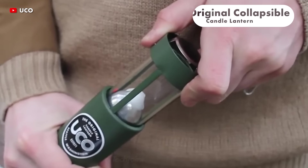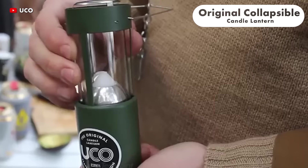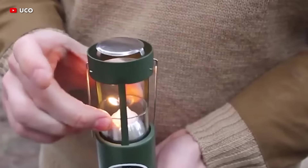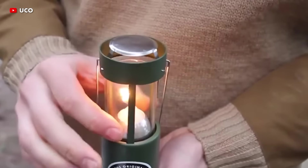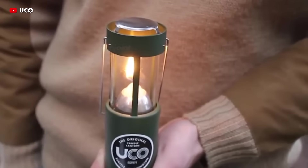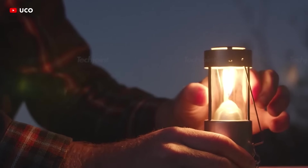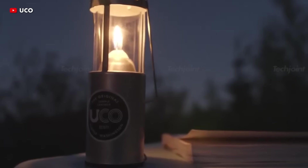The original candle lantern uses a single 9-hour candle and surrounds it in the safest, most efficient lantern shell available. It prioritises utility and comfort in homes and outdoor experiences. The spring-powered candle tube pushes the candle up as it burns, keeping the flame at a consistent height.